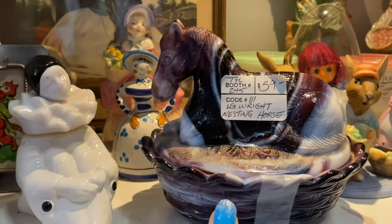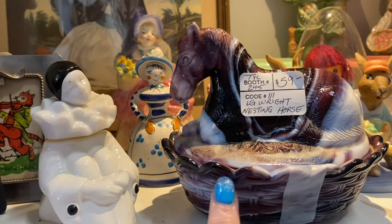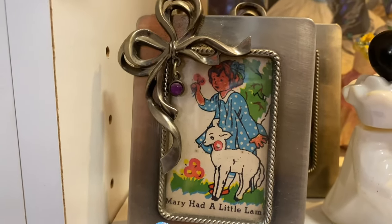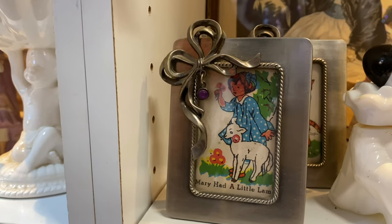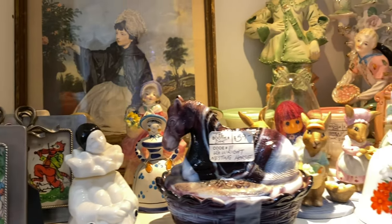This is an LG Wright nesting horse. I've seen hen on a nest, rabbits on a nest, but that's a horse on a nest with that slag glass. Oh, look at this y'all — you know what that is? Those are playing cards — they have framed little playing cards, and that is darling! That's an idea for all of my vintage playing cards.